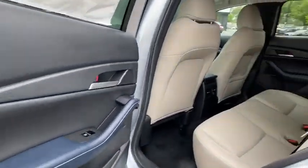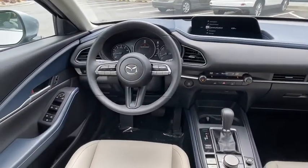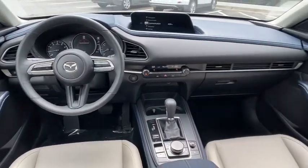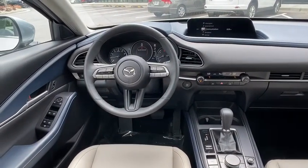Electronic stability control, trip computer, compass, brake assist, remote keyless entry, tachometer, panic alarm, dual-zone climate control, driver vanity mirror, rear window wiper, tilt steering wheel.